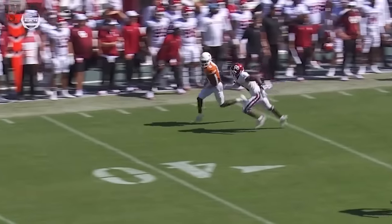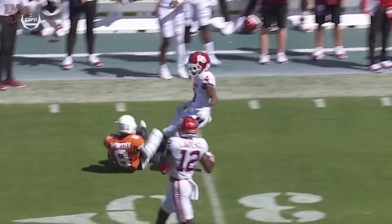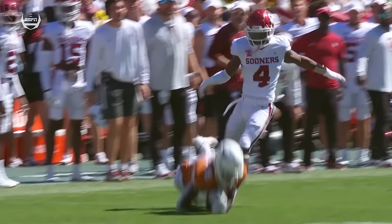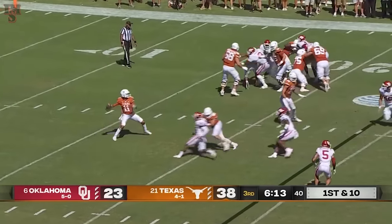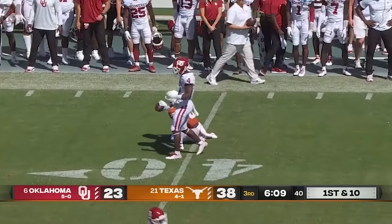He's going up against Jaden Davis. Jaden Davis surprised — Worthy got right by him at the line of scrimmage. That was over at the line of scrimmage, and then it's a foot race and a perfectly placed ball. Robinson forces as many missed tackles as anybody in the country. That's been a foul for Oklahoma all year.